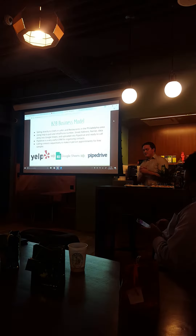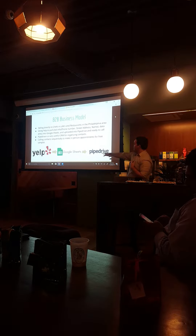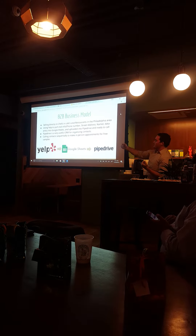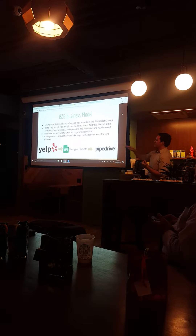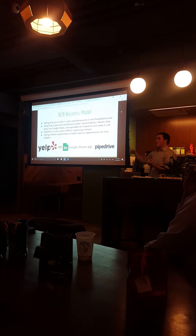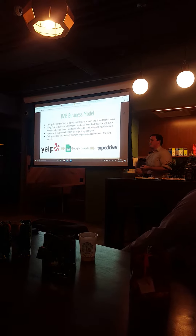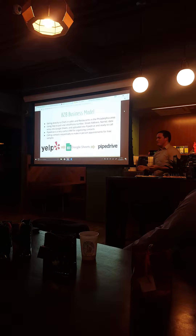This is my business model. I work at a marketing agency and we use Pipedrive.com — it's a CRM system that organizes all your contacts and deals. I use Yelp.com to pull restaurant information in the South Jersey and Philadelphia area, upload it through Google Sheets into Pipedrive, and call them one after the other to pitch the idea. You want to call restaurants to get an in-person meeting, give them a free sample, and go from there — never try to sell on the phone.